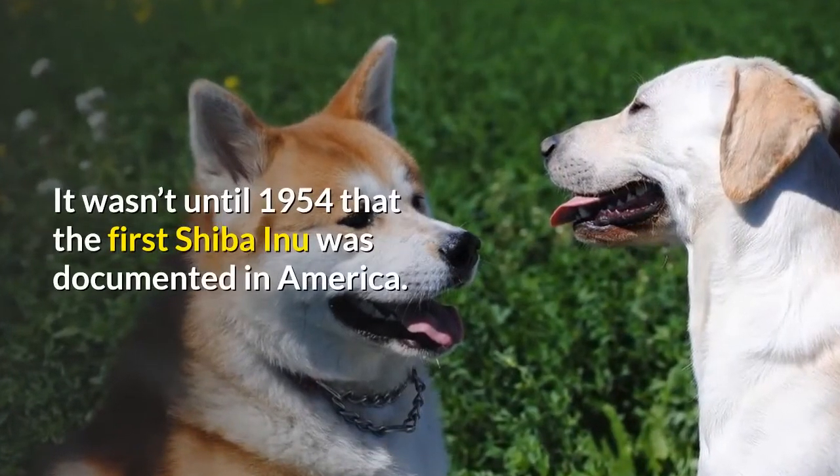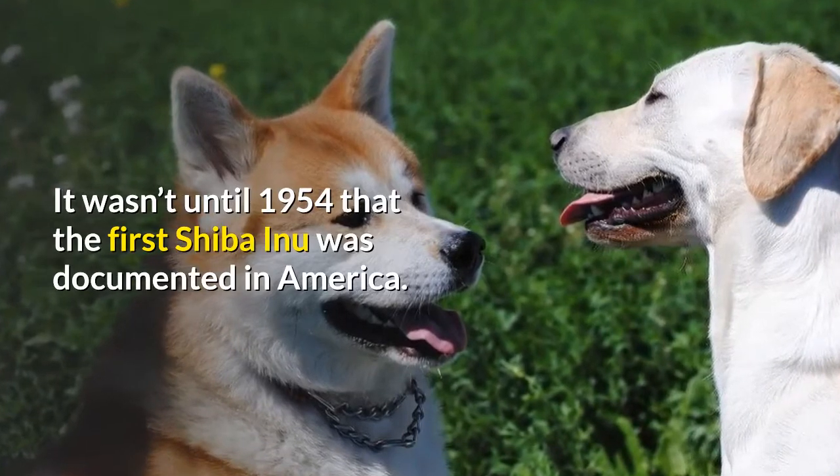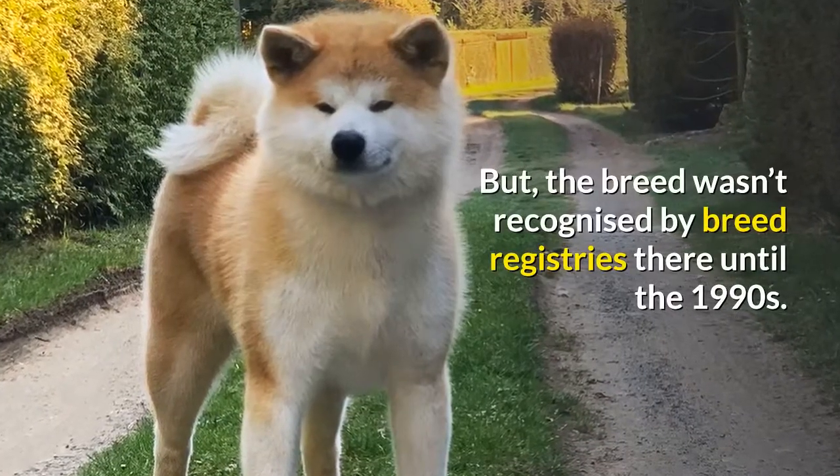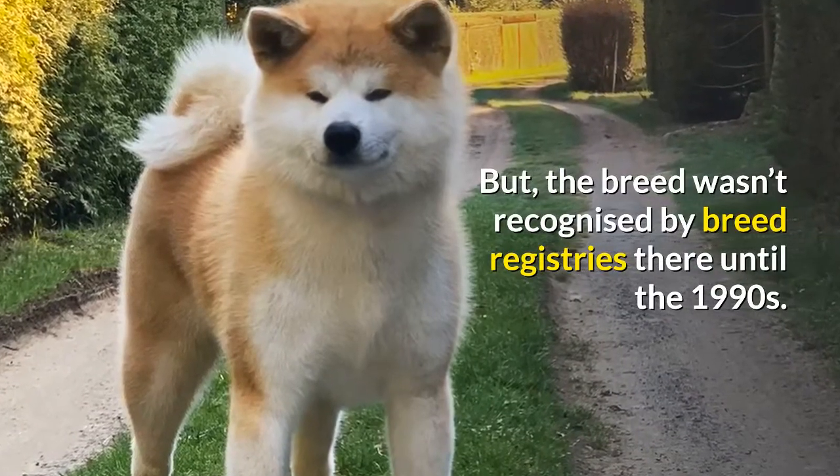It wasn't until 1954 that the first Shiba Inu was documented in America, and the breed wasn't recognized by breed registries there until the 1990s.